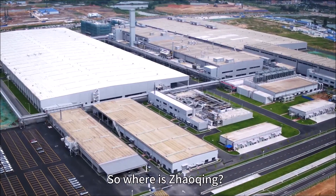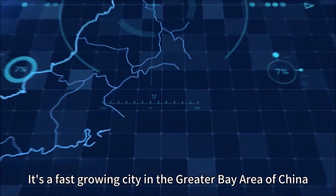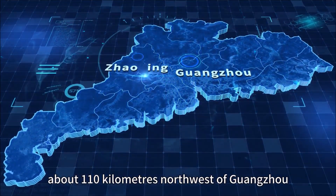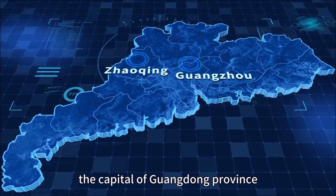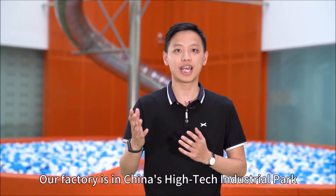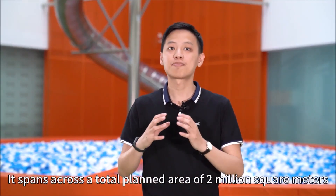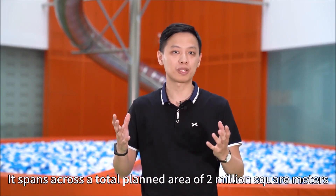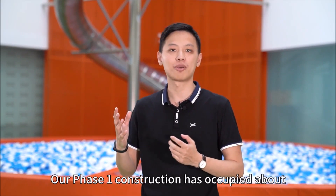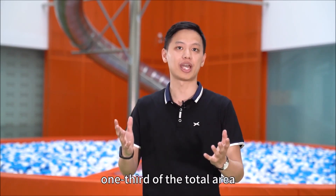So where is Zhaoxing? It's a fast-growing city in the Great Bay Area of China, about 110 kilometers northwest of Guangzhou, the capital of Guangdong Province. Our factory is in a Chinese high-tech industrial park. It spans a total plant area of about 2 million square meters, and our phase one construction has occupied about one-third of the total area.